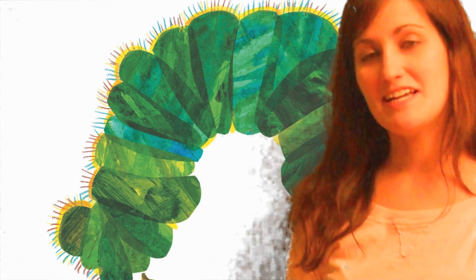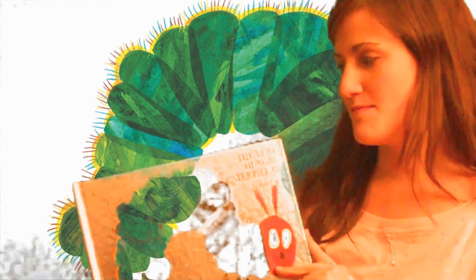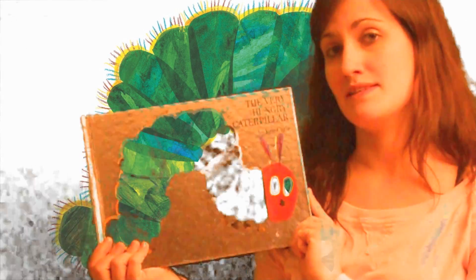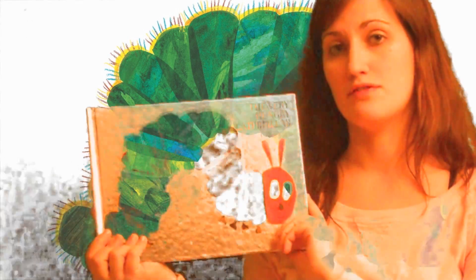Hello boys and girls. Today we are going to learn about the butterfly life cycle. And to do that we are going to read one of our favorite books, The Very Hungry Caterpillar by Eric Carle. Now as we are reading I want you to pay close attention to what happens as the caterpillar changes from a tiny egg to a beautiful butterfly.